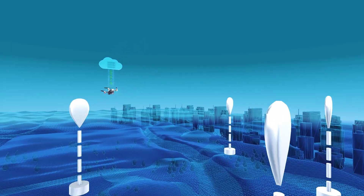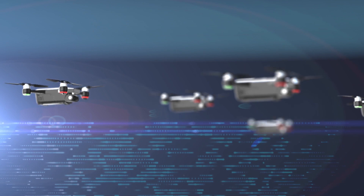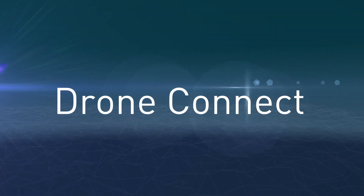Thales digital solutions mean a secure and reliable drone ecosystem in which citizens and governments can trust, and thus benefit from a wide range of new services.